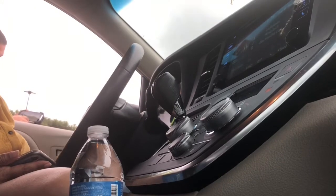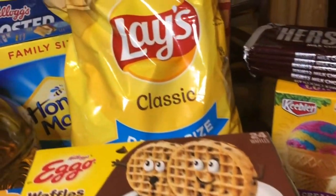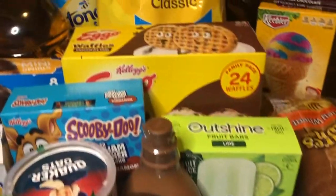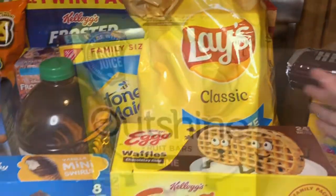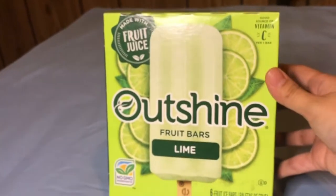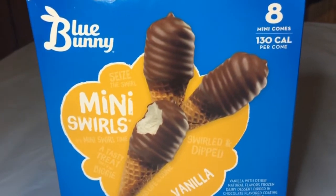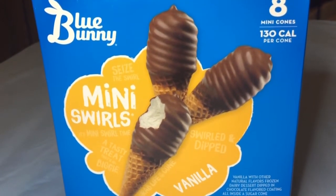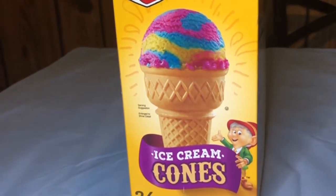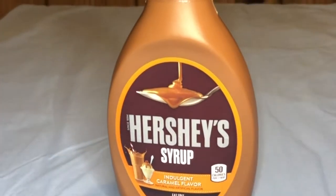We're back home and I'm doing a haul of some of the things we got. One thing I didn't like was that they use too many plastic bags. Starting off with Outshine fruit bars in lime flavor — really yummy and perfect for summer. Next in the ice cream category: Blue Bunny mini vanilla swirls, regular-sized ice cream cones, Ready Whip whipped cream, and Hershey's caramel syrup.